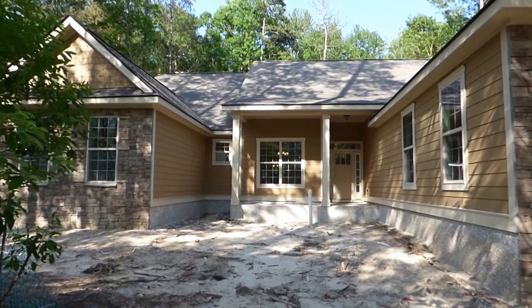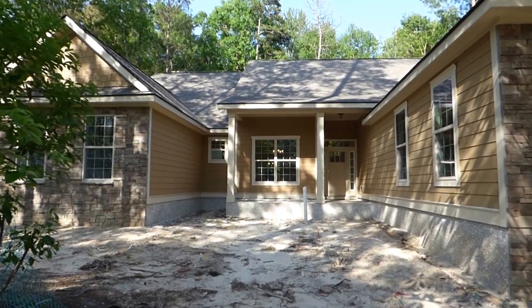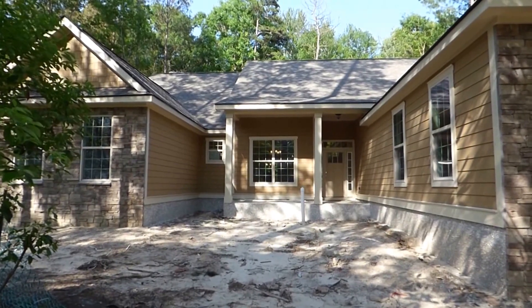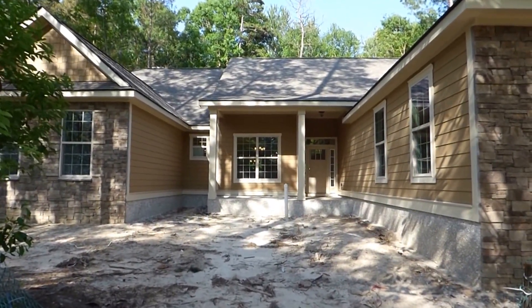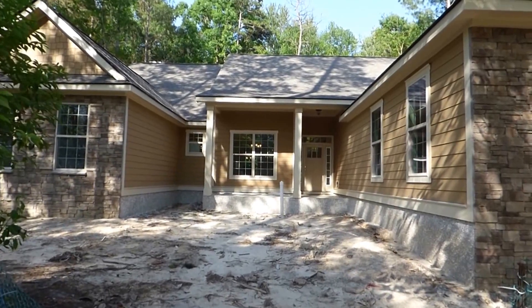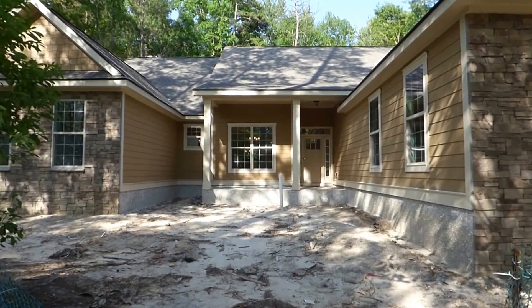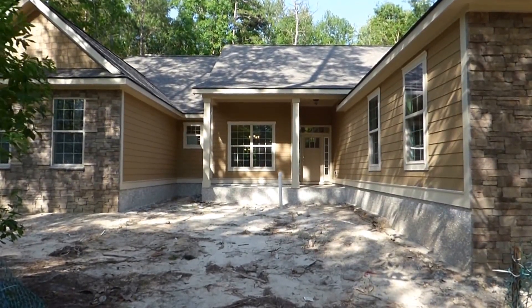Hello everyone. It's Richard Kadish, owner and broker in charge of GoGated Realty, Hilton Head Island and Bluffton, South Carolina. Today is May 12, 2015. We're in Bluffton — in Rosedew Creek Plantation — to see this home still under construction at 6 Nandina Court.